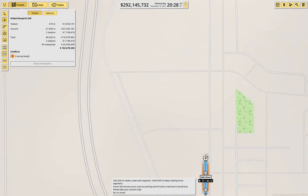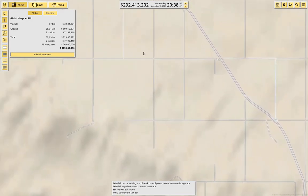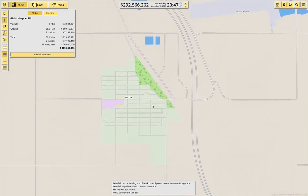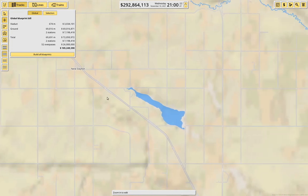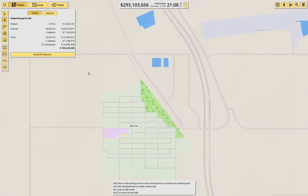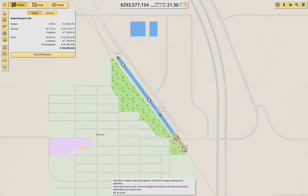Now we need to get out of the town, which we can do by doing this. Now we need to basically parallel this thing. Maybe we put a station in Warner just because of the distance, but I do want to get on this side of the highway. I'm going to put the track — I assume there's a rail line here, just the way this all cuts off straight. So let's just put a rail line here.